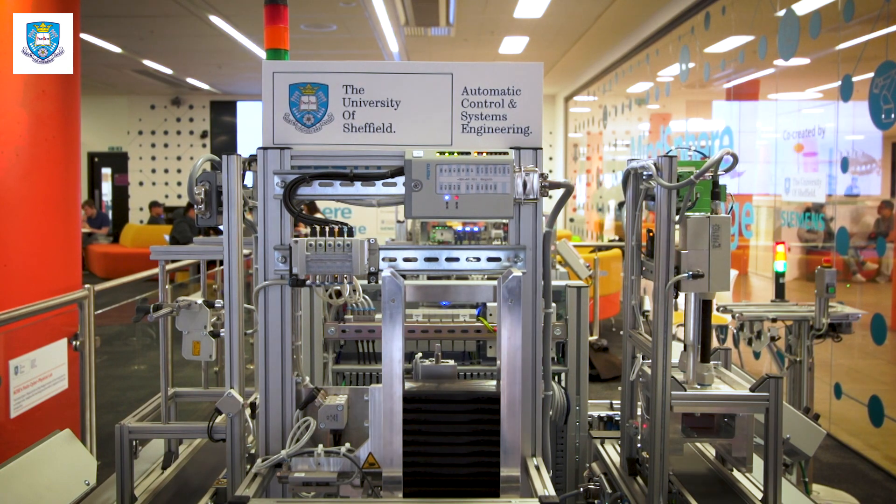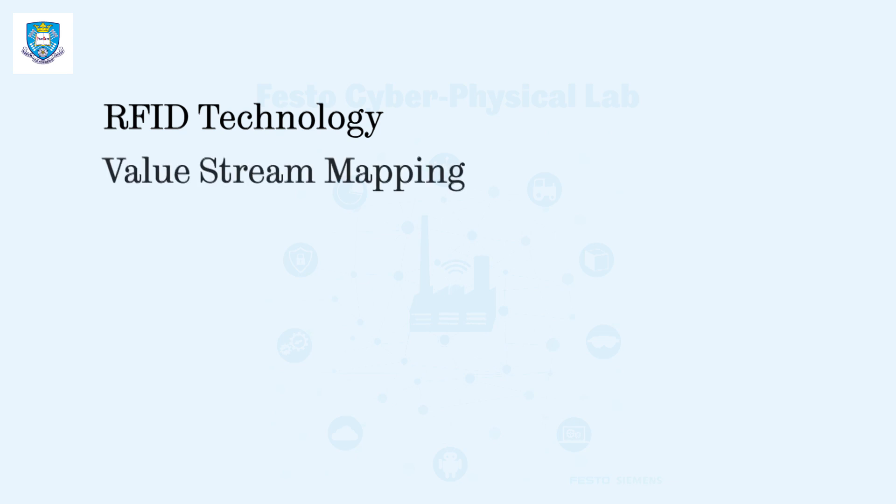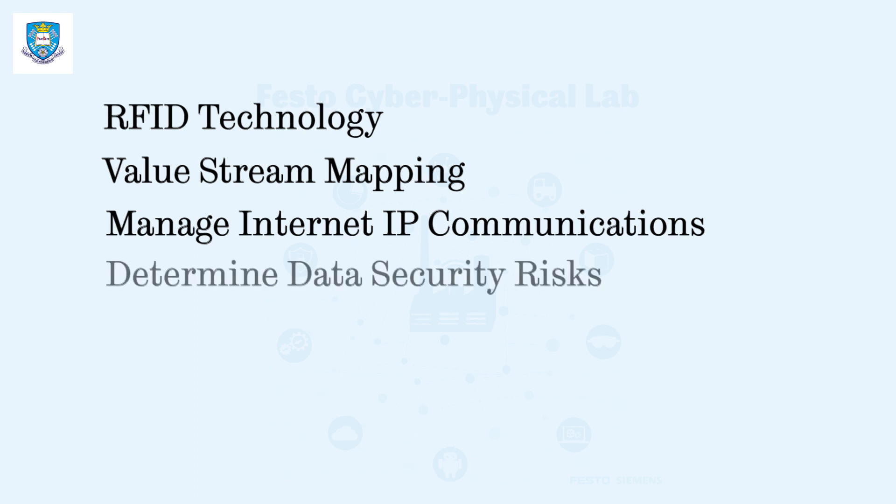Students can perform the following tasks: ability to plan working sequences using RFID technology and logically connected sequences; analyze production processes using value stream mapping; define MAC and IP addresses and manage Ethernet IP communications; determine data security risks and apply safety measures.